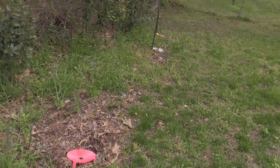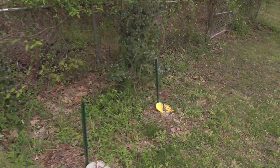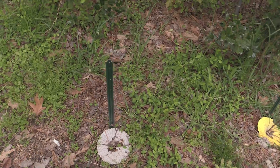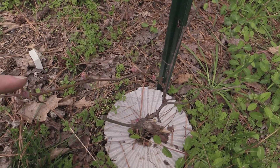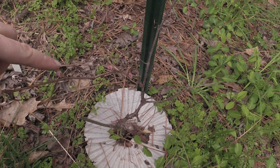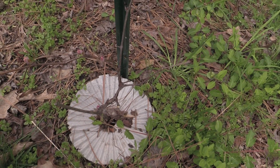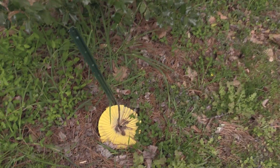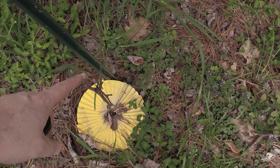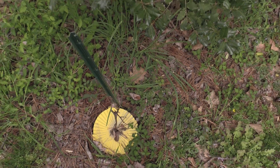Nothing going on yet except for the existing grapevines. We've got little flowers, buds, looking good down there. They're even starting to pop open a little bit, so that's good.